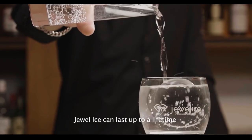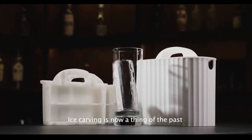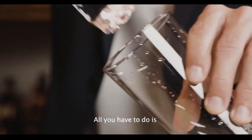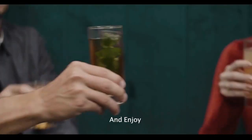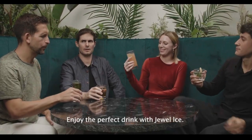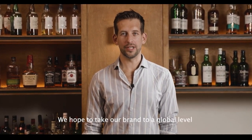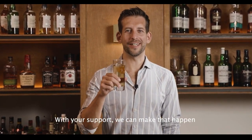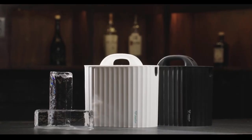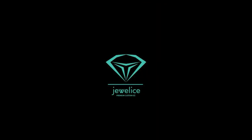Bid farewell to the days of ice carving — Jewel Ice transforms the process into a thing of the past. Now, all you have to do is clink, stir, and enjoy the perfection of your drink. Revel in the brilliance of every moment and create lasting memories with Jewel Ice. With our Kickstarter campaign, we aim to take the Jewel Ice brand to a global level, and your support can make that happen. The perfect way to enjoy your drink with style.